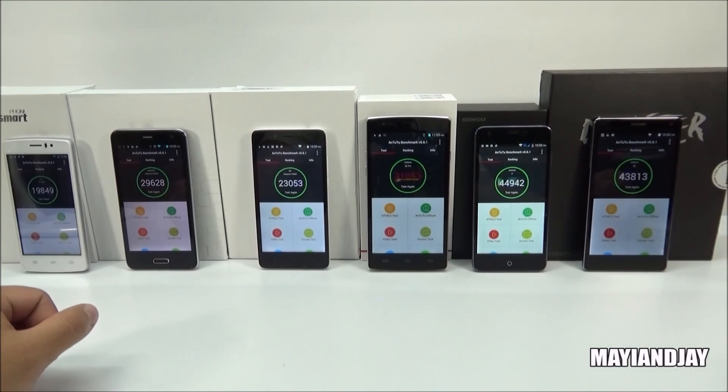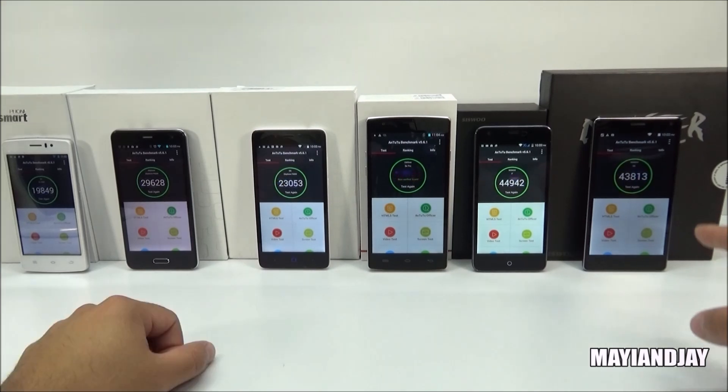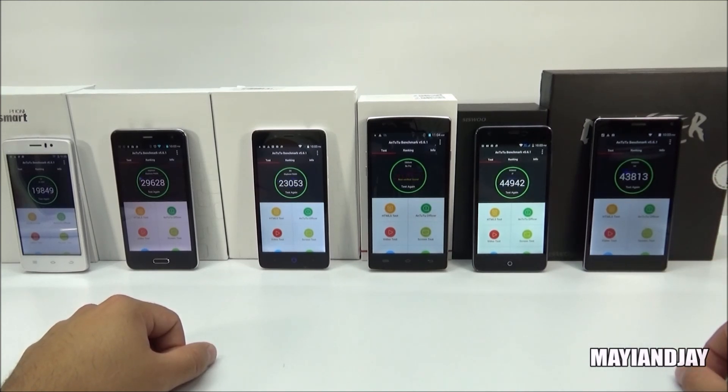The one with the MTK 6752, which is the Zizvo Cooper i7, scored 44,944 — which I think is amazing. Finally, we got the Zizvo Cooper R8, which I thought was going to be the winner with the MTK 6595, but unfortunately it wasn't. The score on this one was 43,813.